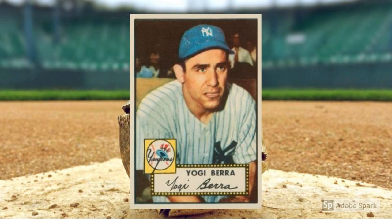1952 Topps Yogi Berra, number 191. In most meaningful baseball ways, Berra was the American League equivalent of Campanella — a perennial all-star catcher for the powerful New York Yankees teams of the 1940s and 50s. Berra would win three MVP awards of his own in 1951, 1954, and 1955. One of the few cards on this list that's not a high number, Berra nonetheless checks in around $1,200 in PSA 7 condition.